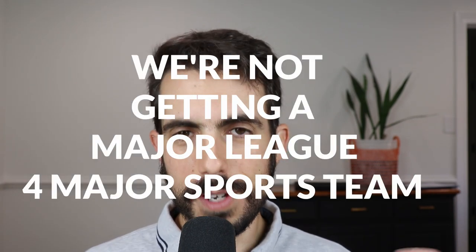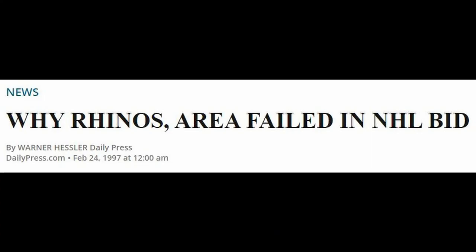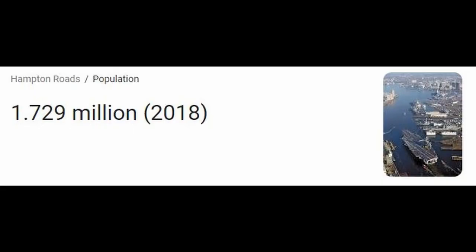Number four is something I've come to realize and accept — we will never get a full major professional sports team, period. We've tried baseball multiple times, we've tried basketball, we've talked about hockey. Why is it so hard for the Virginia Beach area to get a professional sports team? The population of Hampton Roads is well over a million people, which makes you think we should be getting more attraction for sports teams.